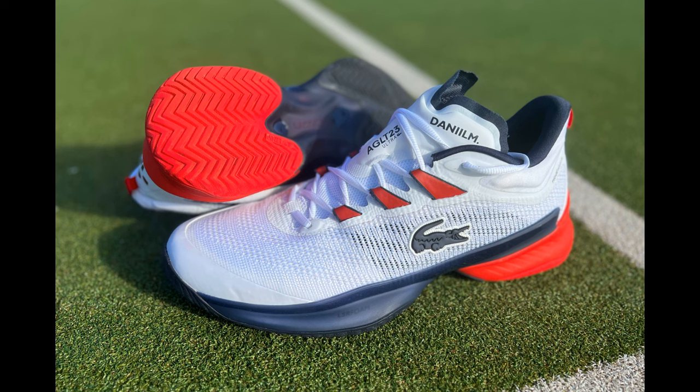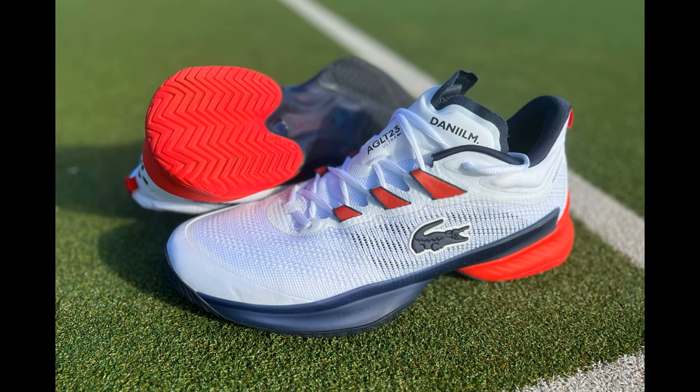Lastly, the shoes he wears are the Lacoste Men's AG-LT23 Ultra tennis shoes. These shoes combine comfort, support, and style to provide the perfect balance of features for the modern tennis player. The AG-LT23 features a lightweight design that allows for maximum speed and agility on the court.